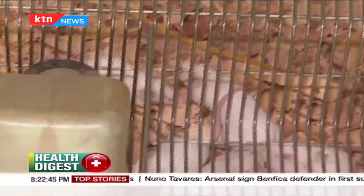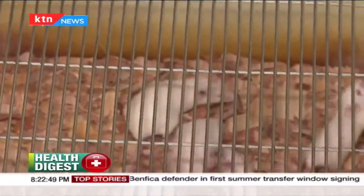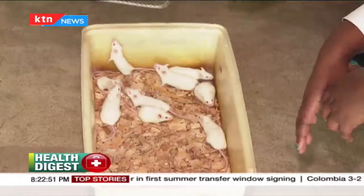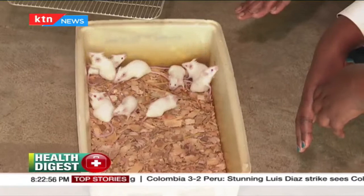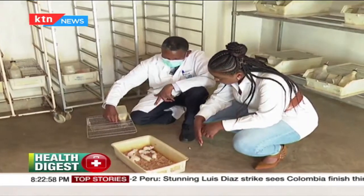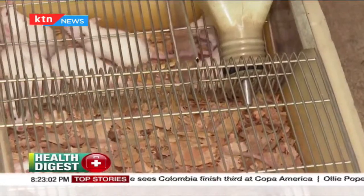The rats and mice here play their role, contributing to guarding human health as it evolves. Professor Kabaru hopes that more young people will show interest in this kind of research work and take after his aging generation.